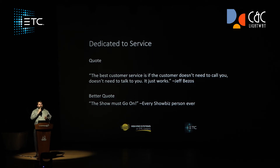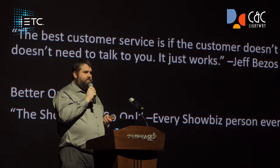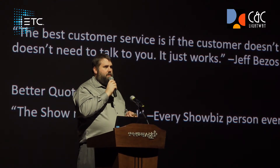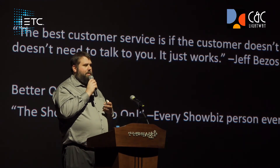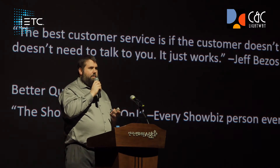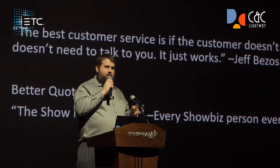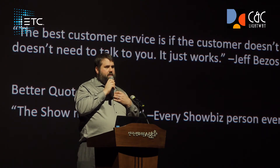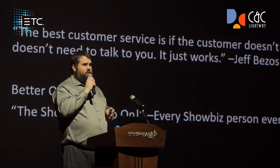And one quote I like even more is something that's very important in showbiz — hopefully you've all heard it. The quote is: 'The show must go on.' That's an incredibly important sentiment. Because what we're saying is that no matter what, the show has to happen. And we at ETC and High-End Systems will be there with you to make sure that the show goes on.